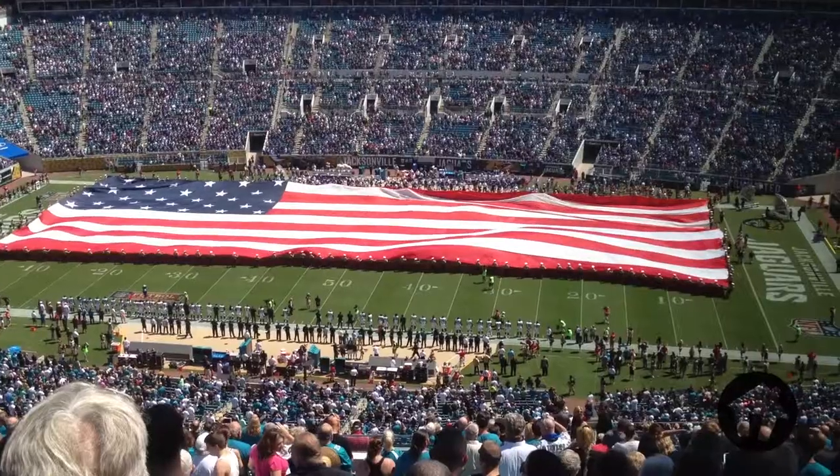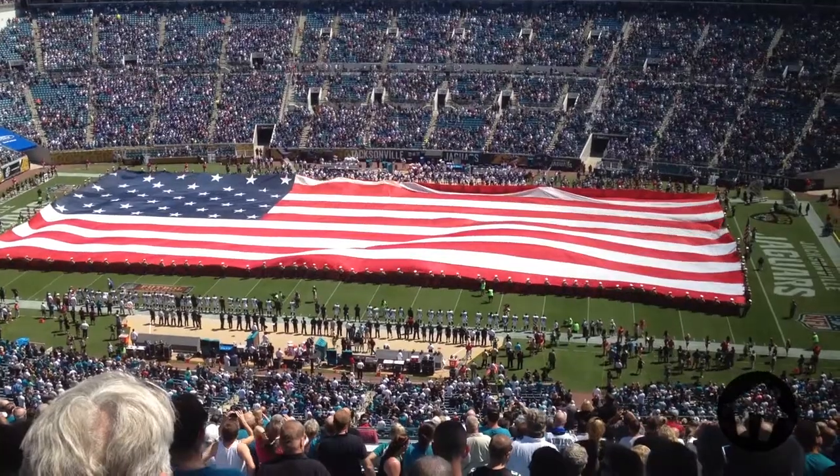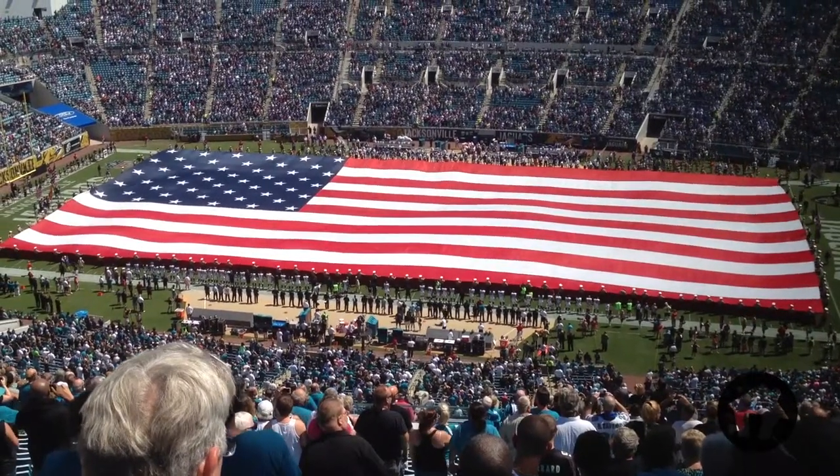Everbank Field, the home of the Jags, has a total capacity of an amazing 76,000 fans and it hosts dozens of concessions to satisfy all your cravings — your food, your drink, and all the cool Jaguars memorabilia that you can carry.